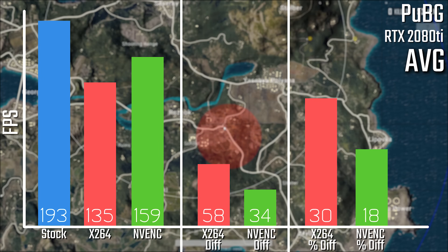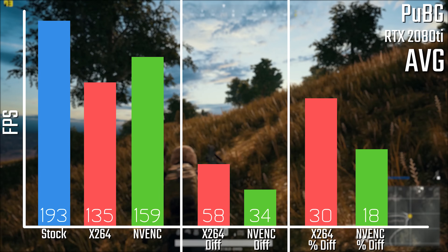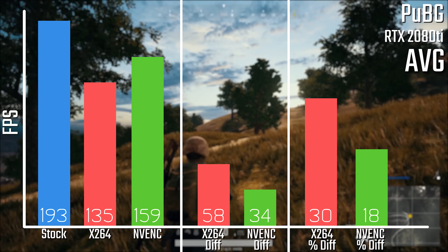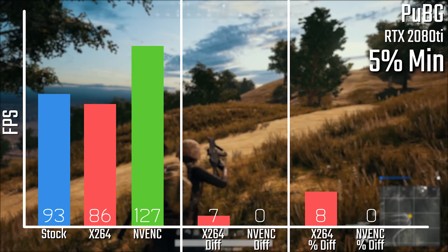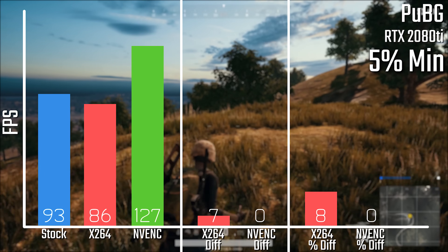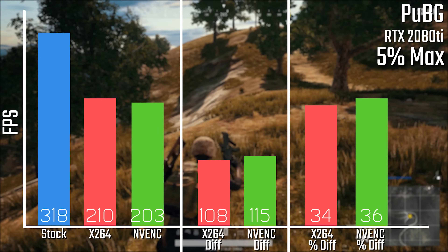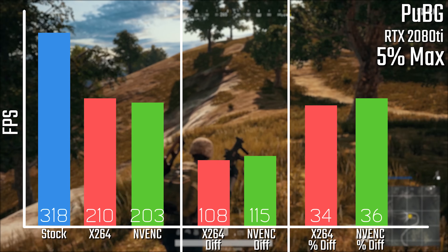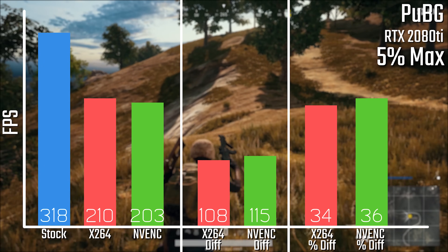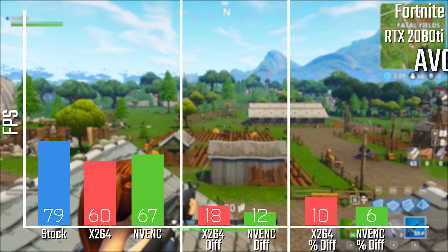In terms of Battlegrounds, we're looking at a 30% loss for X.264 with only 18% loss with NVENC, and again some impressive minimums. The minimums here are the one erroneous result I mentioned, where the minimums are actually higher than stock — you can look at the actual numbers themselves. On the maximums, it's basically what you'd expect, with a pretty similar result, with X.264 actually slightly ahead.